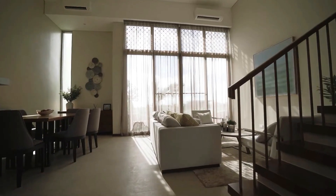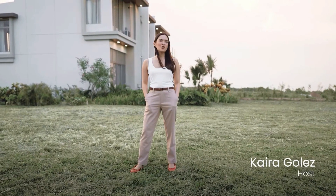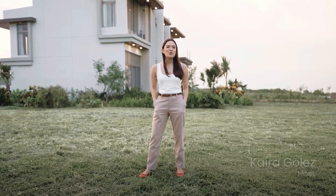Feels so good to be out of the city. It only took me less than an hour from BGC and now I'm here enjoying the fresh breeze, feeling so close to nature. That's why I'm so excited to show you Arthaland Savina Park.